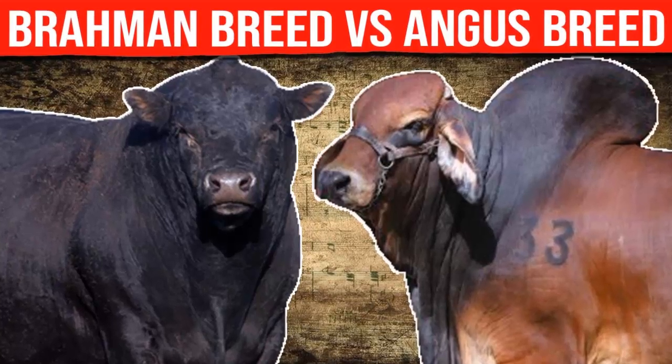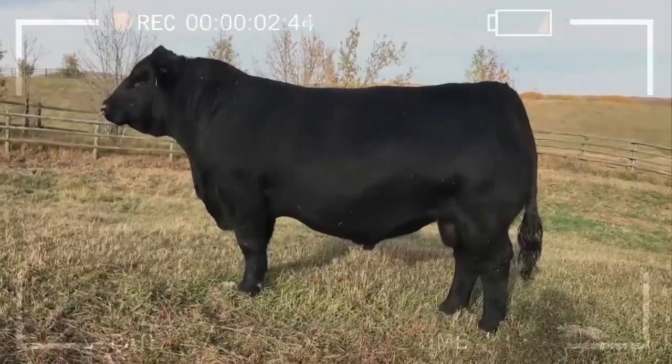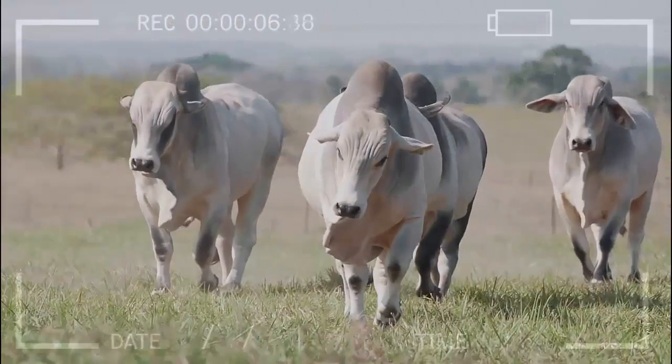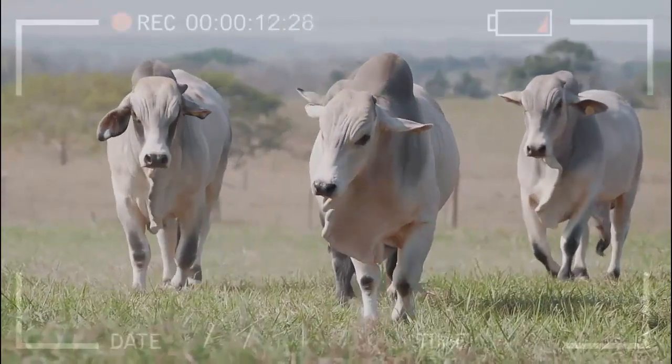Brahmin breed versus Angus breed — which is better for meat and milk production? Have you heard of these dairy and beef cattle breeds? If you're a meat and milk lover, it's important to know the differences between the Brahmin and Angus breeds. In this video, you'll discover the advantages and disadvantages of each and learn which one is the best choice for your needs.